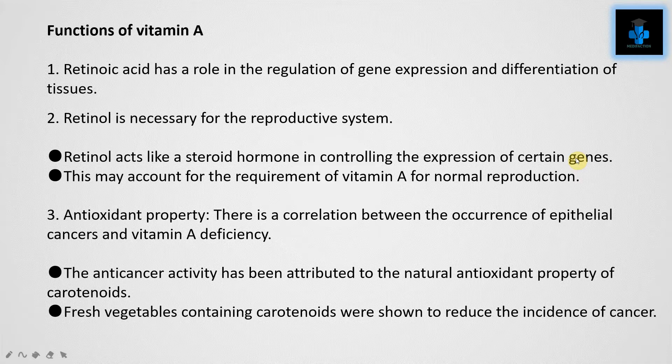Function one: retinoic acid has a role in the regulation of gene expression and differentiation of tissues. Function two: retinol is necessary for the reproductive system. Retinol acts like a steroid hormone in controlling the expression of certain genes, which may account for the requirement of Vitamin A for normal reproduction.